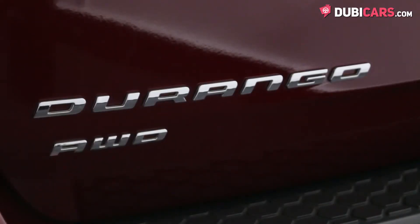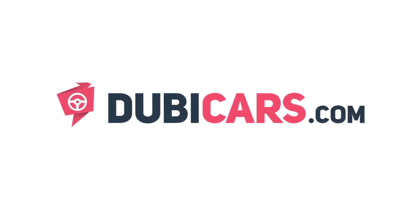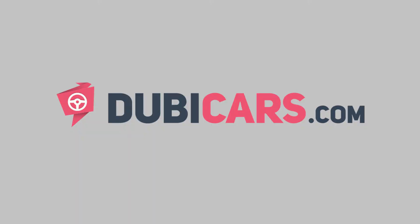This brand new 2016 Dodge Durango is for sale at Automax. For more information, contact details and the price, see the description below.